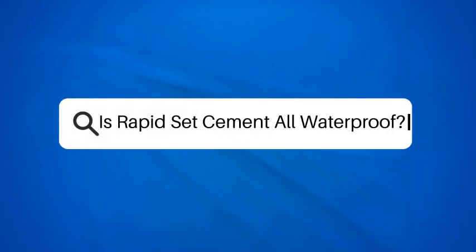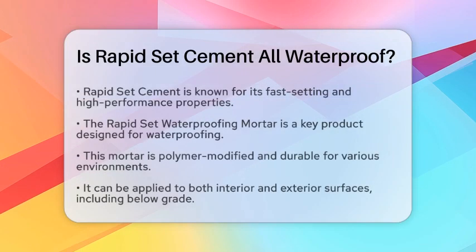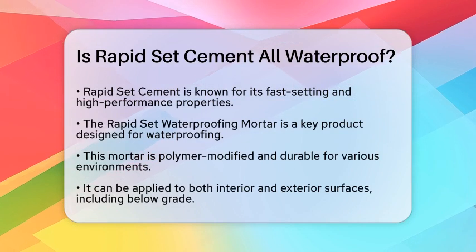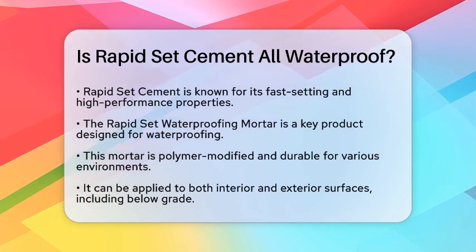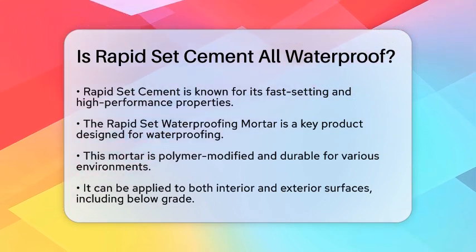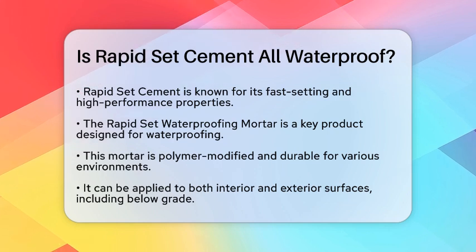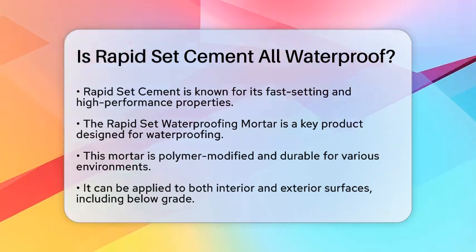Is RapidSet Cement all waterproof? If you're working on a project that involves protecting surfaces from water, you might be wondering if RapidSet Cement is the perfect solution for all your waterproofing needs. Let's break down the details to help you understand its capabilities.